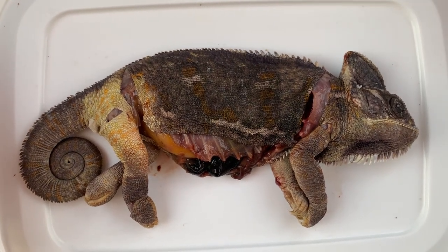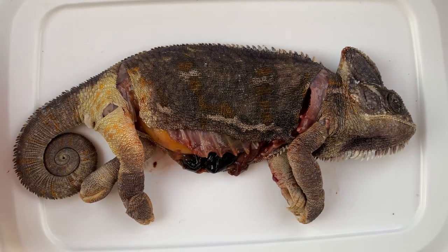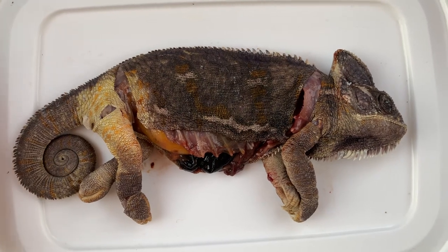What we can see here is a very obese, heavy-bodied female Yemen chameleon. Let us see what are the signs of obesity in these chameleons.